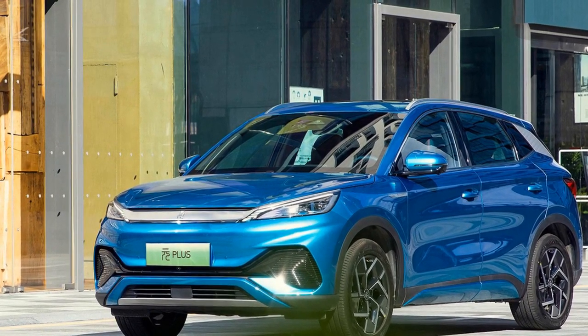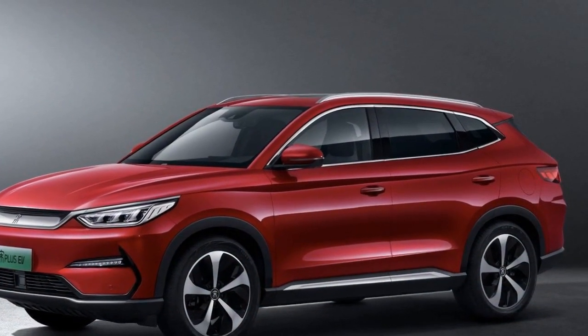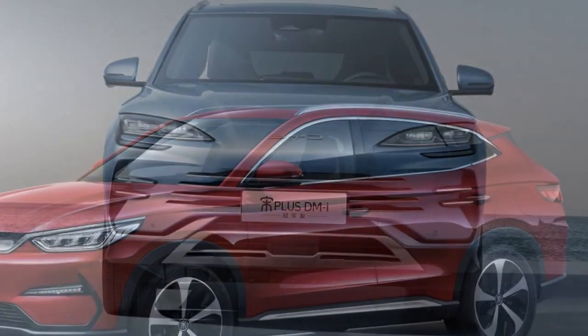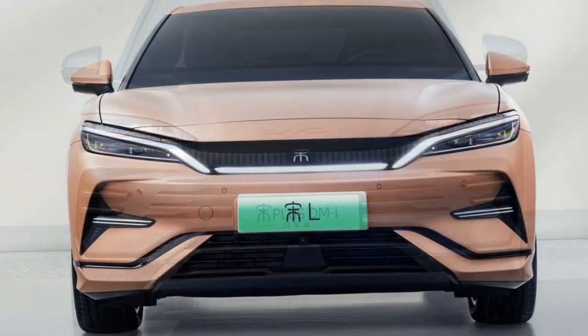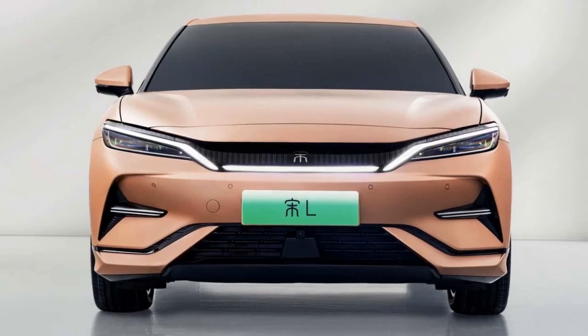Price and Availability: The pricing for the 2024 BYD Yuan Plus is competitive, positioning it as an attractive option in the growing EV market. It offers excellent value for its impressive range, performance, and features. Availability may vary by region, but BYD continues to expand its presence in international markets.